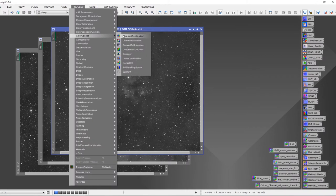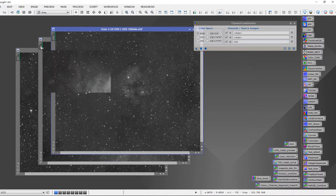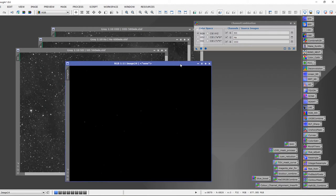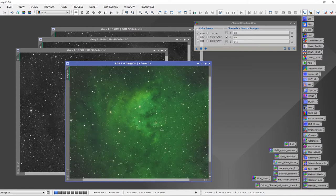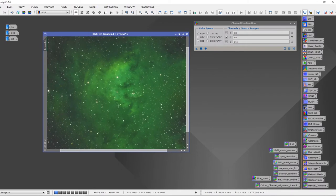The first thing we want to do is combine the channels. We're going to go to Color Spaces > Channel Combination, leave it set at RGB. For the blue channel we want to use Oxygen 3 (O3), for the green channel we'll use H-Alpha, and for the red channel we'll use Sulfur 2. We apply that and get our combined image, which is going to look extremely green — largely due to the H-Alpha influence overpowering the Sulfur 2 and Oxygen 3 in this region of space.